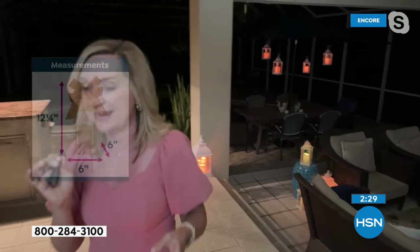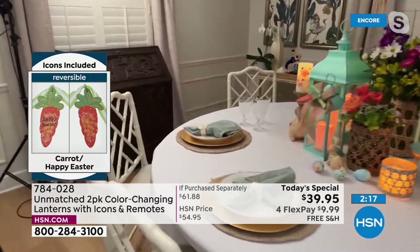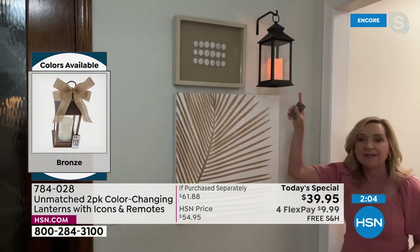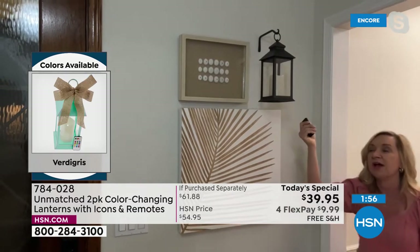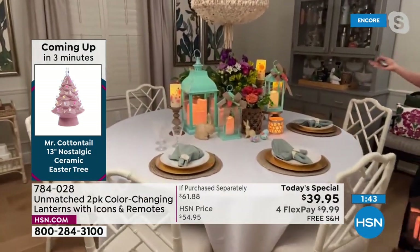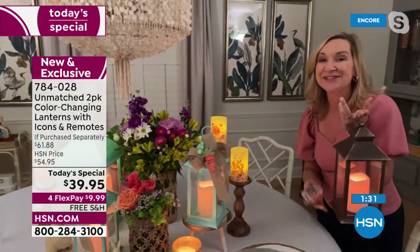One of my favorite catalog looks is hanging it on a wall from a hook — very elegant as a holiday display or outside your front porch. Just a little hook, and you can work it into your holiday decor or use it every single day. You can change the color on this with the remote. These look expensive but they're not. Easter's coming — I love the Verdigris for a welcome-to-spring feel, bringing out all the colors of your florals. You have 12 color options at the touch of a button times two, plus all your icons. Exclusive to HSN.